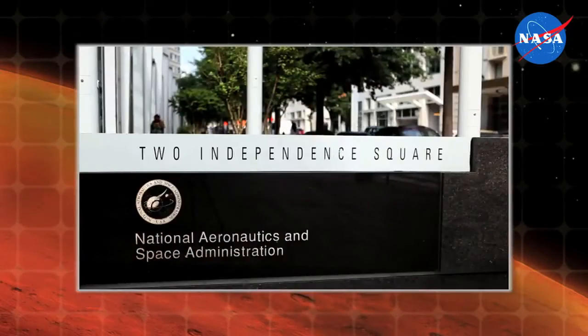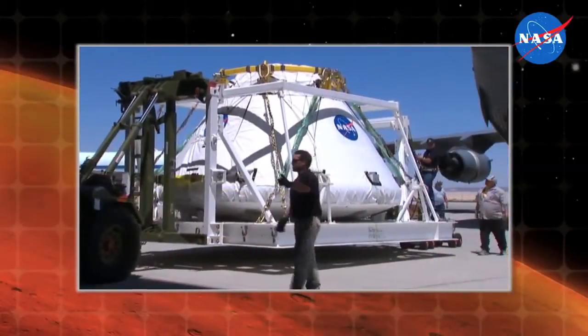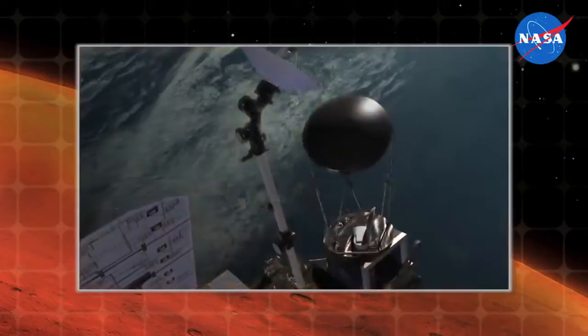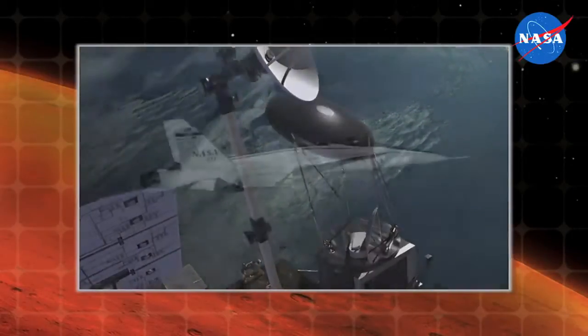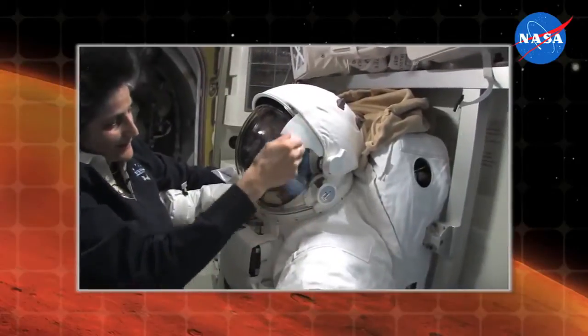Hi, I'm Daniel Lockney, Technology Transfer Program Executive at NASA Headquarters. Here at NASA, we're pushing the boundaries of science and technology. We're building the rocket and crew capsule that will take us to an asteroid and onto Mars. We're exploring the universe with robotic missions and launching new missions to study the Earth. We're making it safer to fly, and we're supporting humans living and working in space every day. To power these missions, the latest era of innovation is underway.